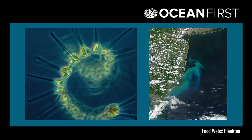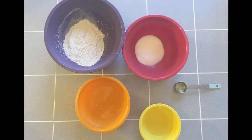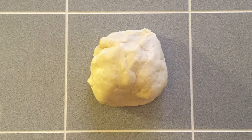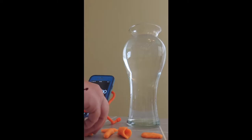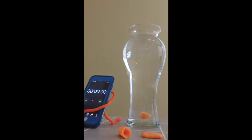Our first video session is all about plankton. We talk about what plankton is and where we can find it, and then discuss why plankton is so important to our oceans. During the video session, we take a break to make some play-doh, and later we use our play-doh for our plankton experiment, where we explore how different body shapes and sizes can help plankton survive.